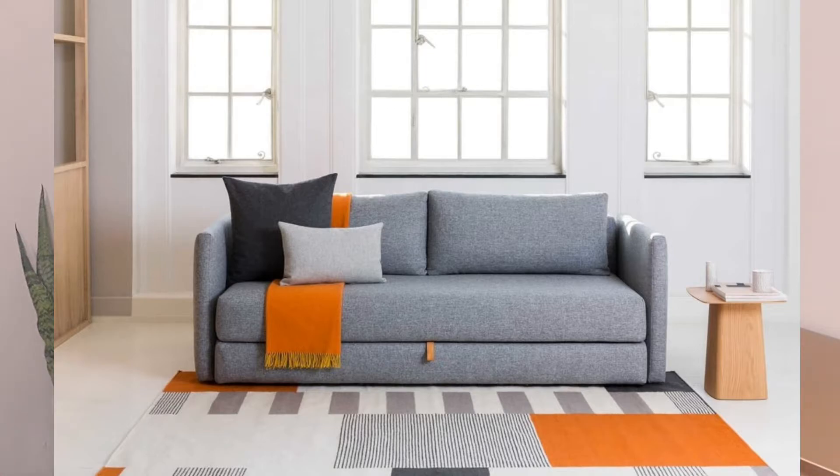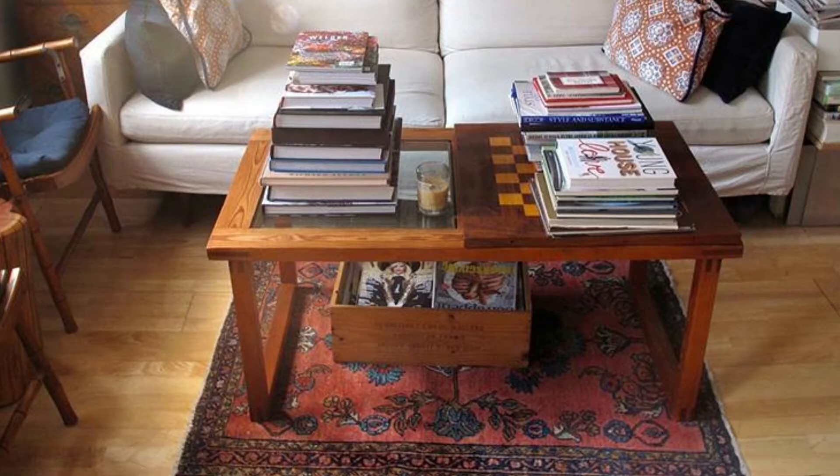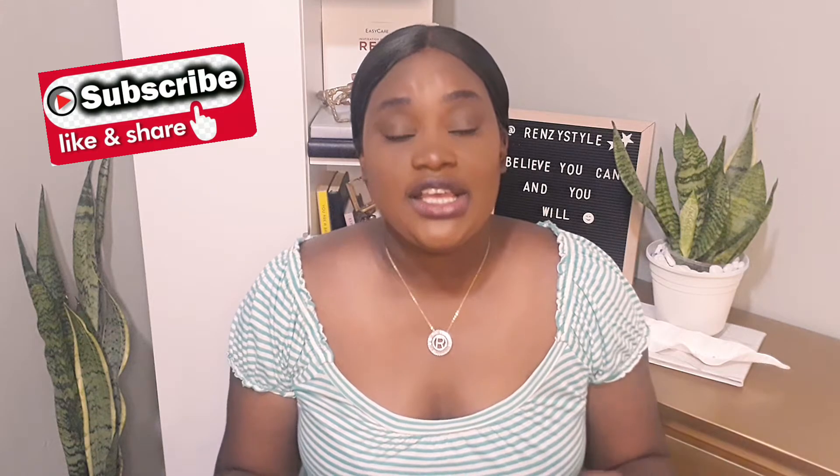In a small space, do not use a small rug — small rugs make your space feel smaller, while bigger rugs make your space feel bigger. Rugs also cover ugly floors if you can't change the flooring in your apartment. They also help separate your space — for example, if you share a living and dining area, use a rug under your dining table and a separate rug for your living area. Rugs are very functional and great.